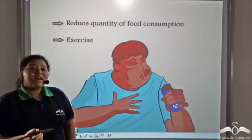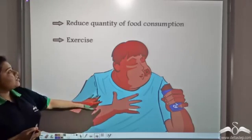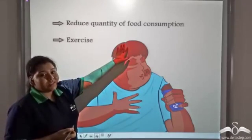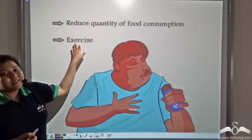So the doctors asked Charlie to reduce the fat content in his body. For that, they advised him to reduce his quantity of food consumption and also to do physical exercises regularly.